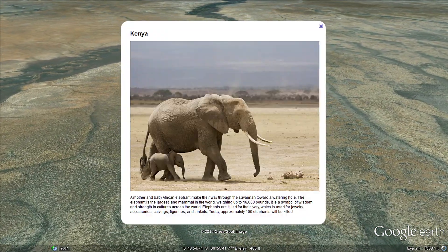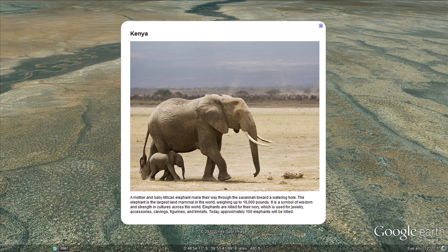A mother and baby African elephant make their way through the Kenyan savanna toward a watering hole. Today, approximately 100 elephants will be killed for their ivory.